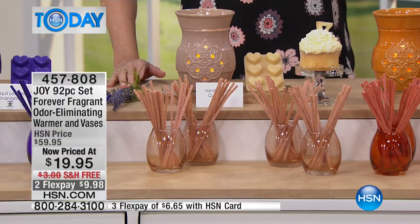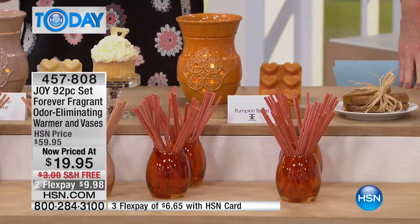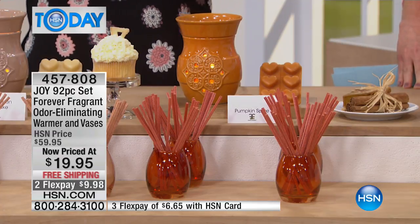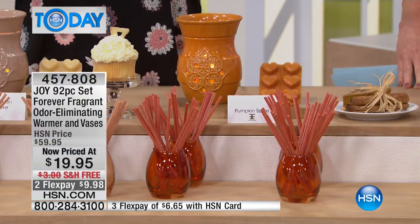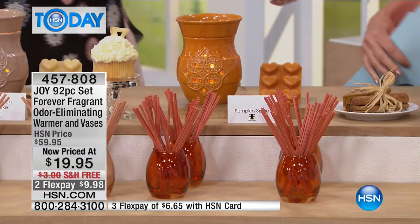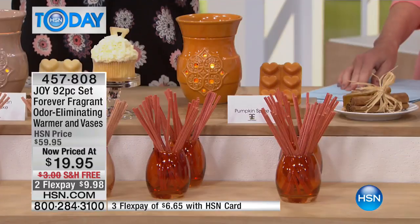Last but not least, pumpkin. Did you know pumpkin is the number one fragrance people love? When you get this home, if you want to save it for later, you can — your sticks come in a barrier bag and will last for up to two years. They won't become active until you open them. So if you wanted to get the pumpkin now and save it for later, no worries. You're getting the melts, the wax warmer, the vases, and 80 sticks.